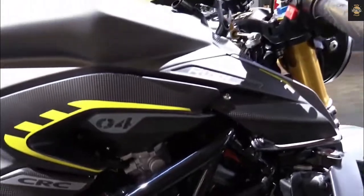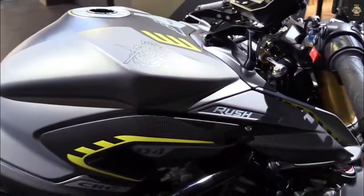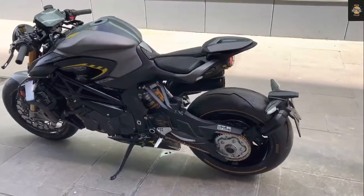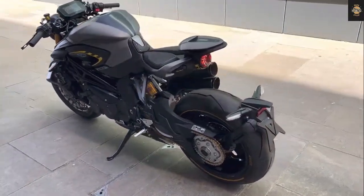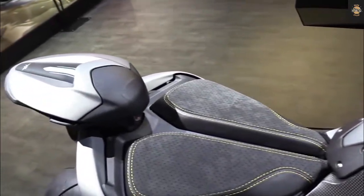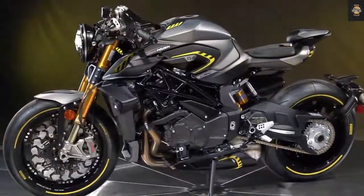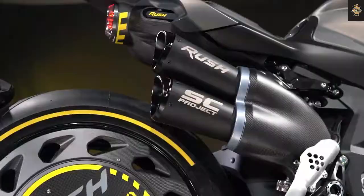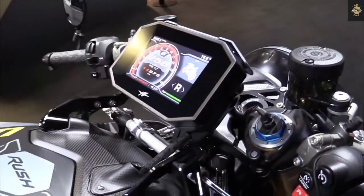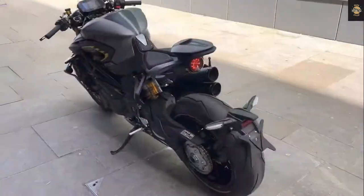Engine: The MV Agusta Brutale 1000RS 2022 draws power from a 998cc four-cylinder engine that produces 205 horsepower at 13,000 RPM and 116.5 Newton-meters of torque at 11,000 RPM.